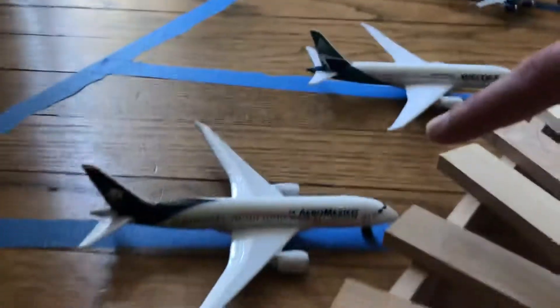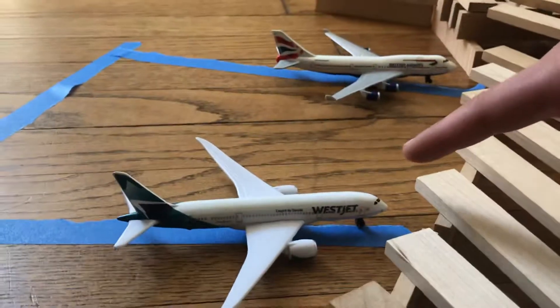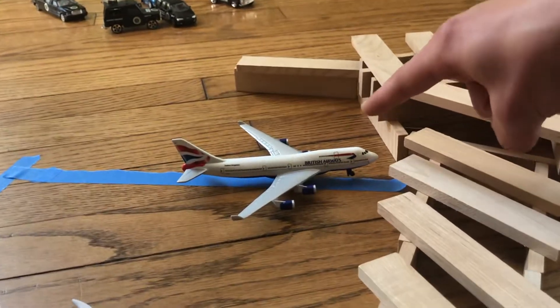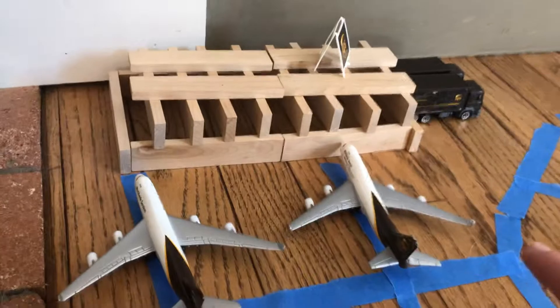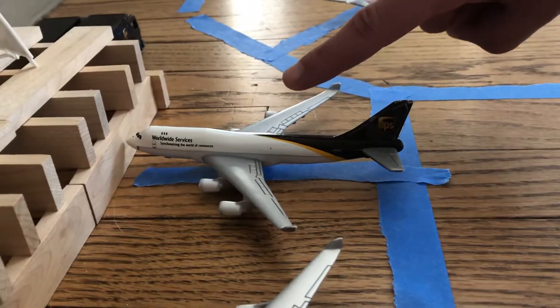This is an Aeromexico going to Guadalajara. This is a WestJet 787 going to Toronto. This is a British Airways 747 going to London Heathrow. And then these are two UPS 747s — this one going to Louisville, and this one going to Anchorage.